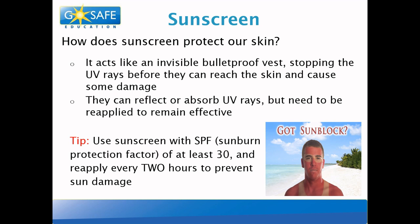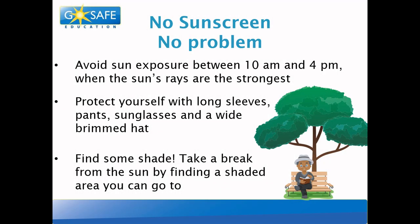Forgot your sunscreen at home? No sunscreen, no problem! There are lots of things you can do to protect yourself from the sun. You can avoid sun exposure between 10 in the morning and 4 in the afternoon when the sun rays are the strongest. You can protect yourself with long sleeves, pants, sunglasses, and a wide brim hat. You can also find some shade — always take a break from the sun by finding a shaded area.